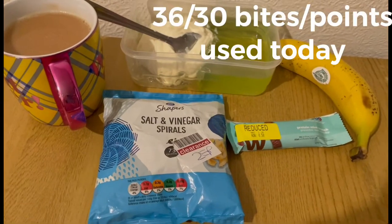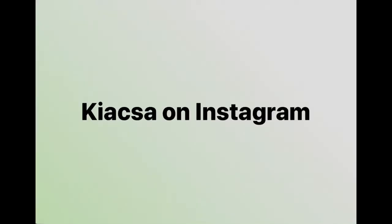I'm ending the day on 36 out of 30 points.